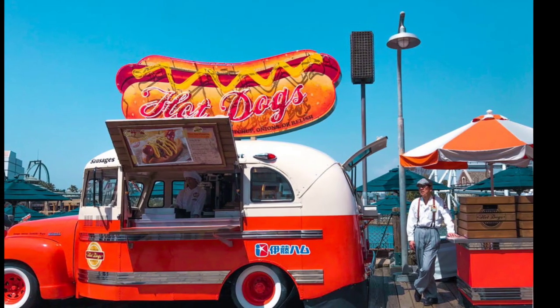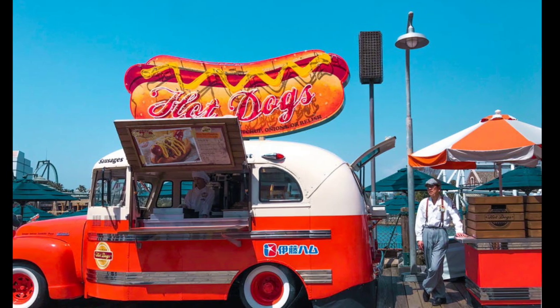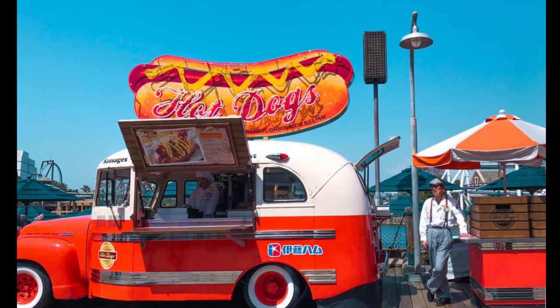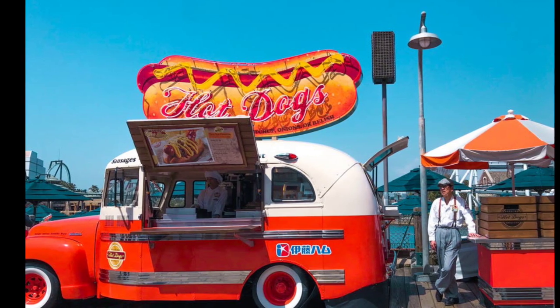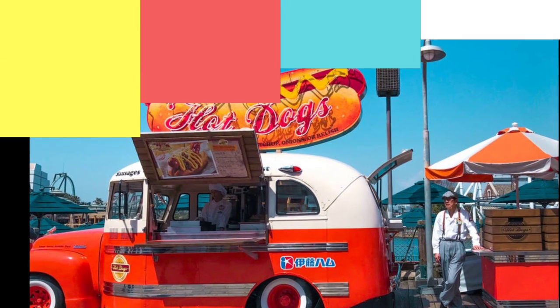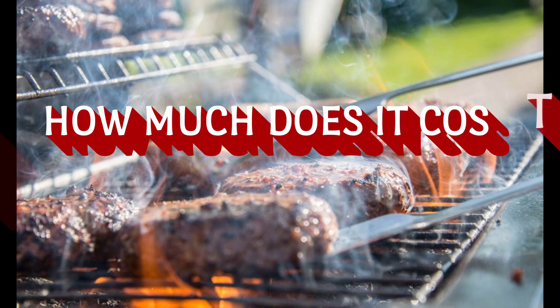The popularity of food trucks has grown so rapidly over the past few years that some cities are now known for their food truck scene. What used to be considered a food risk has become a foodie trend across the globe. If you are wondering how to start a food truck business of your own and what the cost is to start a food truck, check out the following steps and tips to help you get the ball rolling.